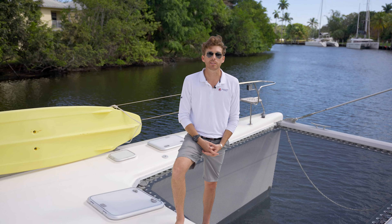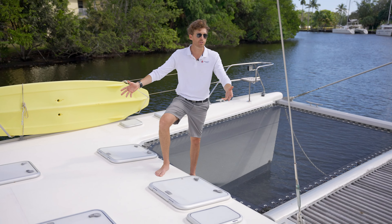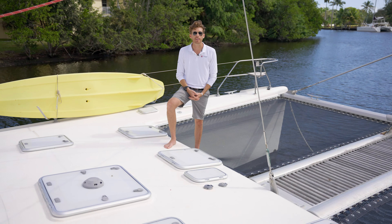The biggest thing you're going to need when you're cruising is available storage space. If you take a look at the foredeck, we've got hatches everywhere — storage anywhere you can find it, we've got it available.